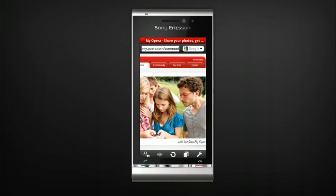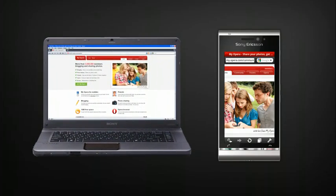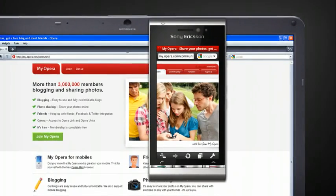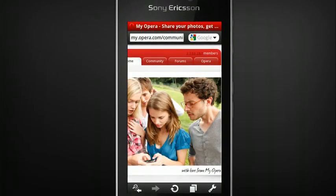Speed matters, which is why Opera focused on making Opera Mobile 10 fast. Opera Mobile 10 uses the latest web engine from Opera Desktop. This basically means what would work in Opera on a desktop computer will also work in Opera Mobile 10, so you can get the web as you know it on your mobile phone.